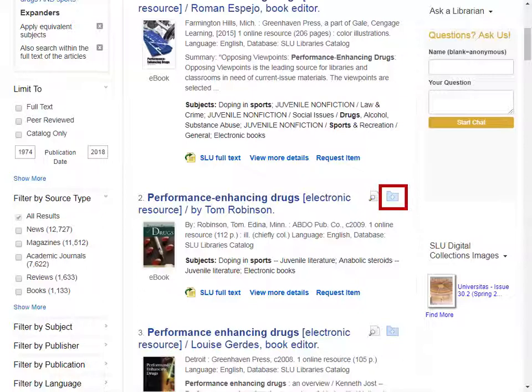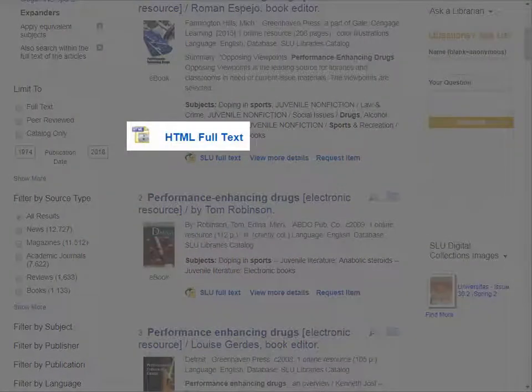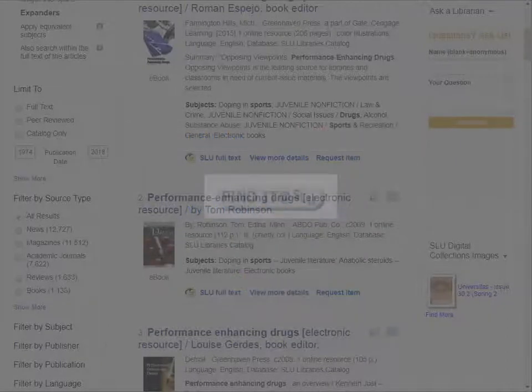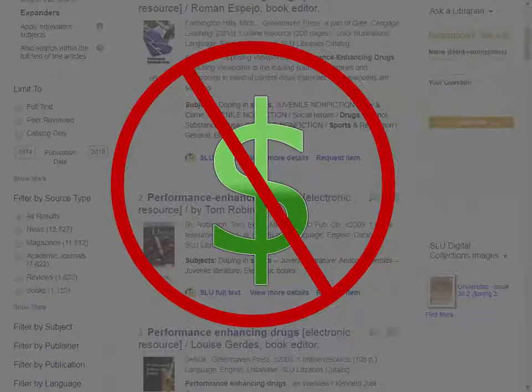In the upper right-hand corner of each result, there is a folder with a plus symbol. This allows you to place a result in your Sleuth folder for easy emailing, printing, or saving of multiple results at one time. Along the bottom of each result are options for full-text viewing. Some entries will only be available in HTML, some in PDF. Others will have linked full-text. For some, you will need to use the Find It at SLU button to locate the content in another database or in the SLU Libraries. Any result you can't access through the SLU Libraries can be requested through Interlibrary Loan. Remember, never pay for an article. We can get it for you for free and deliver it to you digitally in about 48 hours.